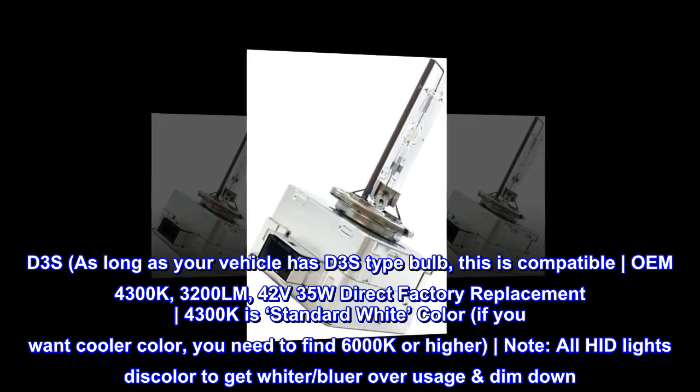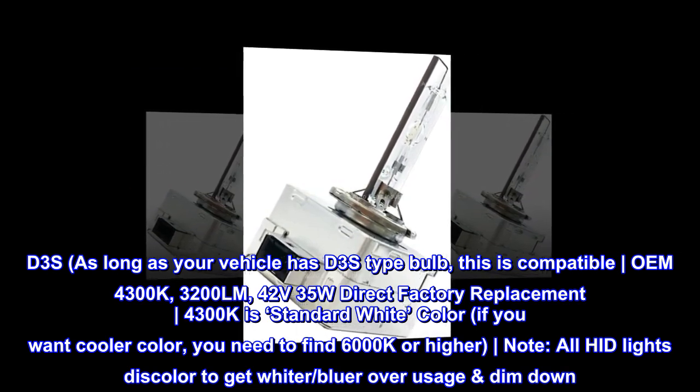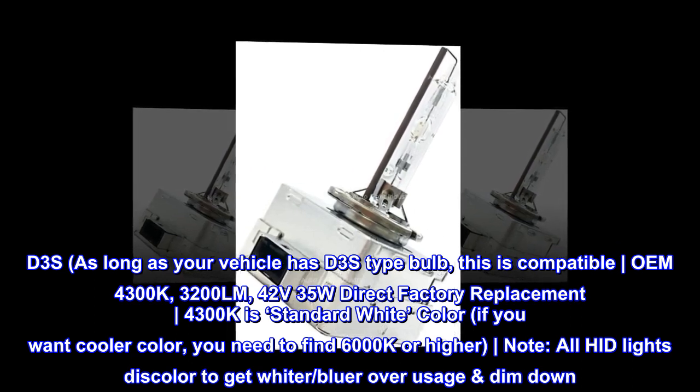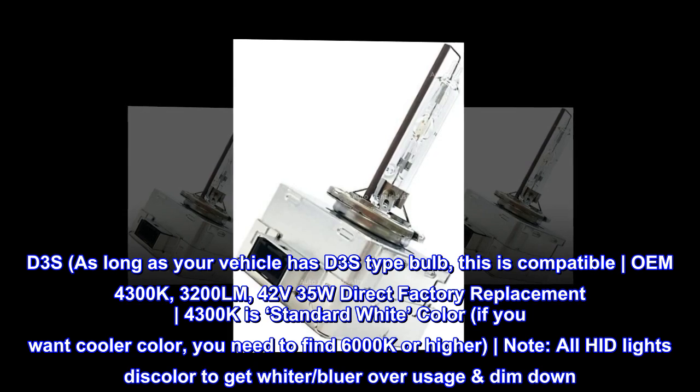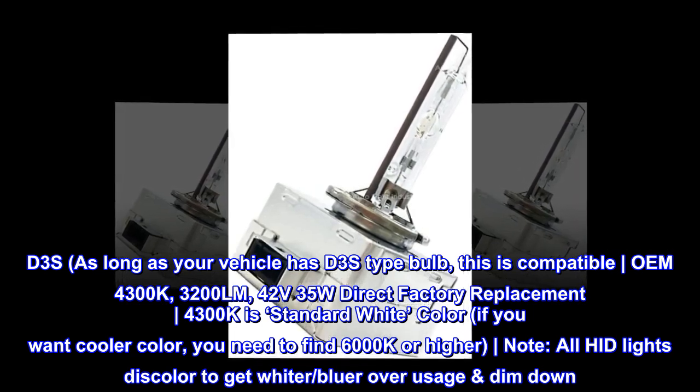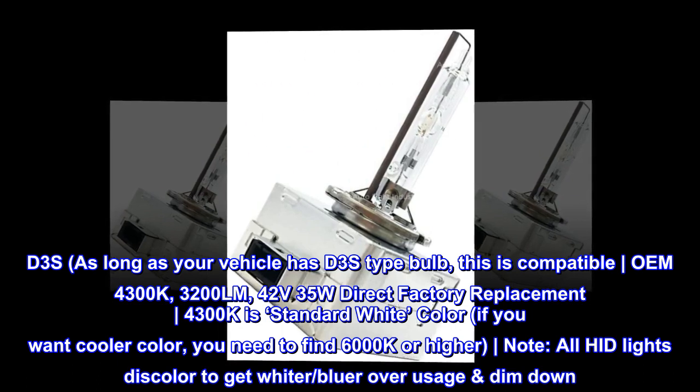As long as your vehicle has a D3S type bulb, this is compatible. OEM 4300K, 3200LM, 42V 35W — direct factory replacement. 4300K is standard white color. If you want a cooler color, you need to find 6000K or higher.